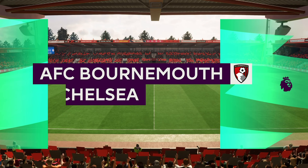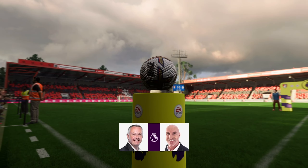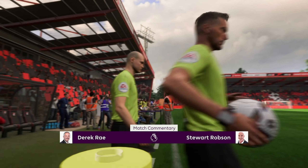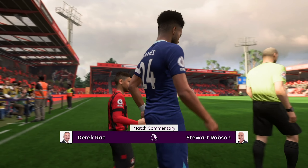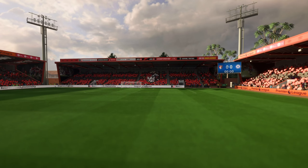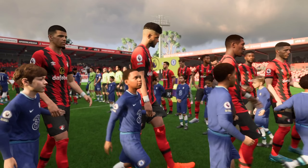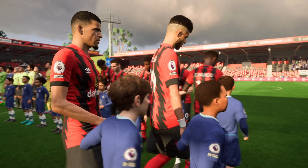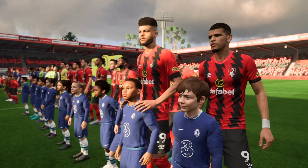Well, hello and a warm welcome from the gateway to some of the most picturesque scenery anywhere in England. We're at the Vitality Stadium. I'm Derek Ray and I'm joined for expert analysis by Stuart Robson. We've got Premier League action coming right up — it's Bournemouth taking on Chelsea. As is always the case, the team that dominates midfield will be the team that controls the flow of the game, and that for me is the area that's key today.